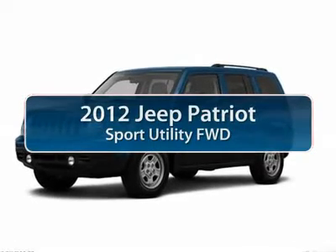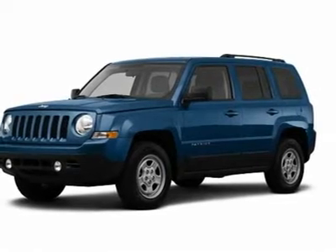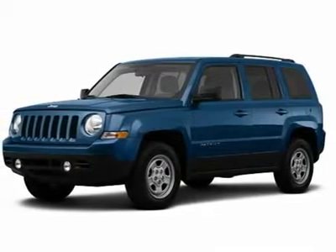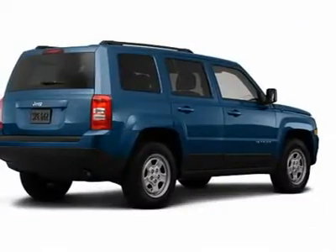The 2012 Jeep Patriot. The Jeep Patriot is unmistakably a Jeep. It looks like a cross between a Jeep Liberty and a Jeep Compass, or maybe a three-quarter scale version of the big Jeep Commander.